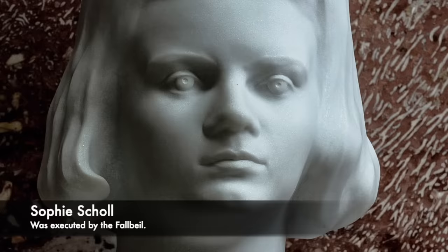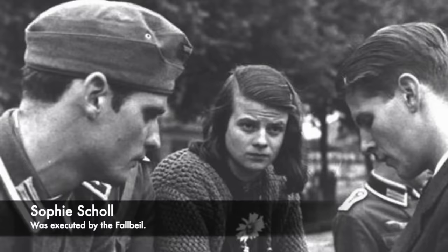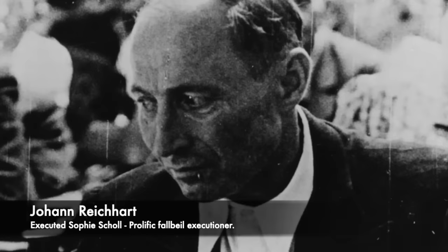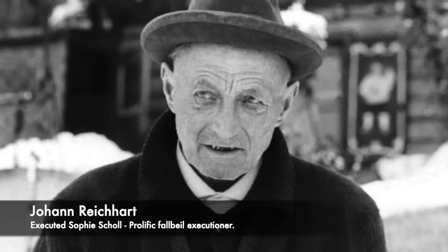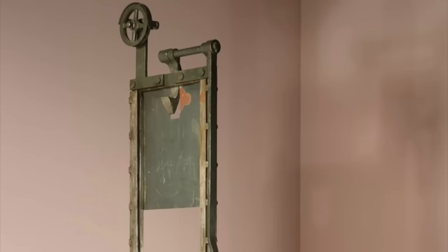Sophie and Hans, the brother and sister combination who distributed the leaflets, were eventually turned over to the Gestapo, who placed them on trial for treason, and the pair were then sentenced to death. The Faubile became their instrument of death, as they met the executioner Johann Reichardt, who was considered a master of the Faubile. He went on to execute 3,000 people during Hitler's time in power, and these were mostly resistors. Sophie was described by Reichardt as the bravest person he ever had to execute, and Sophie Scholl is considered a martyr by many across Germany today. The Faubile used to execute her was believed to have been missing for centuries, but allegedly it could have recently appeared in a collection inside a Bavarian museum.